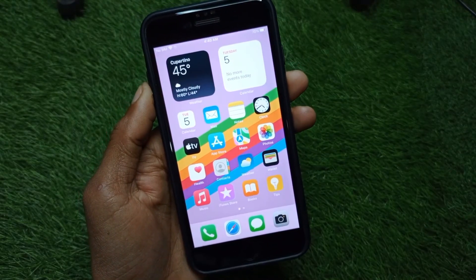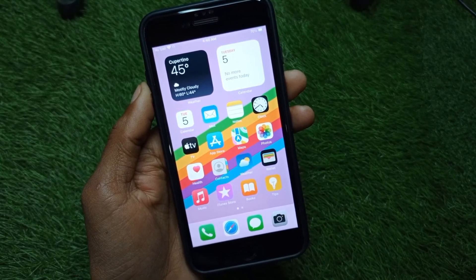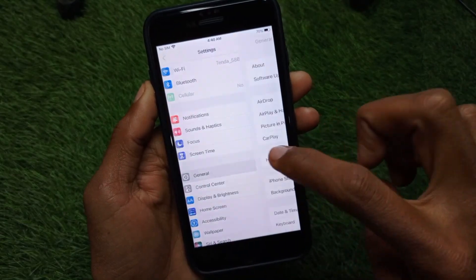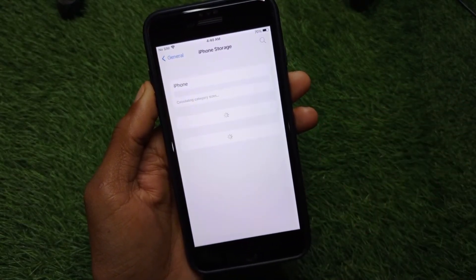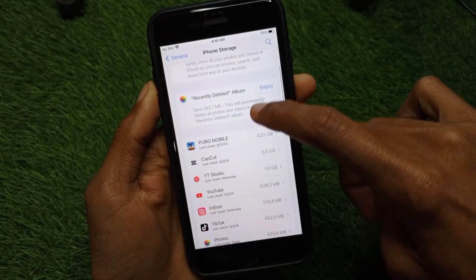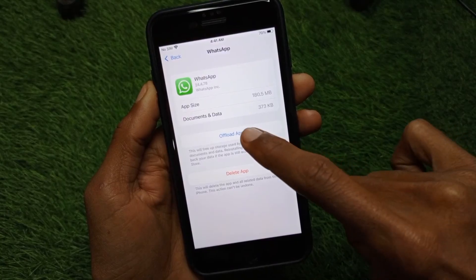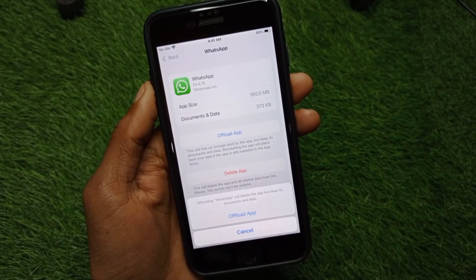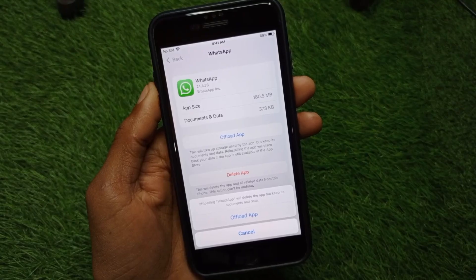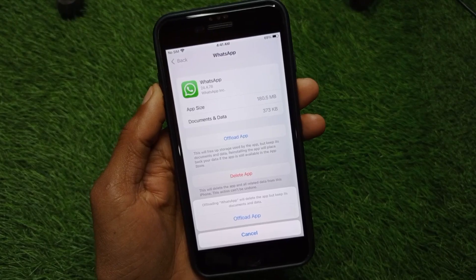If your problem is still not fixed and you have this issue again and again, open Settings, scroll down, click on General, then click on iPhone Storage. Scroll down, find WhatsApp, click on it, and offload the app. After offloading, reinstall it again — after doing this your problem will be fixed and you will be able to make calls without any interruption.